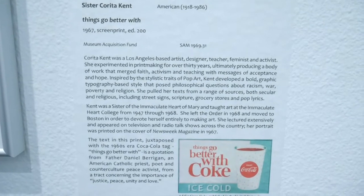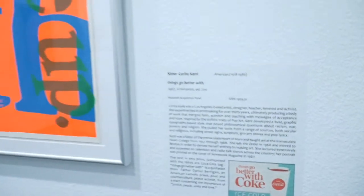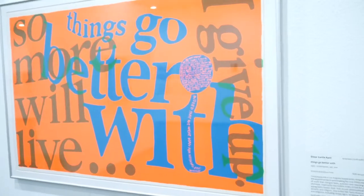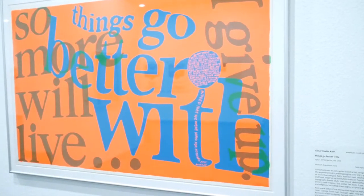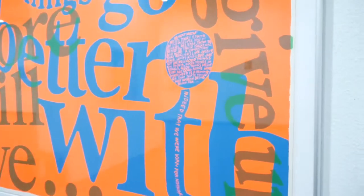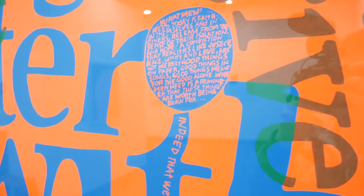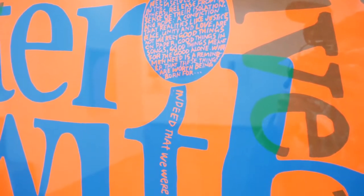Sister Portia Kent is one of my new favorite artists. Not only do I really enjoy her artwork, but her story is fascinating, too. She was well-recognized for her art at the time, but she's slowly been pushed to the background of pop art's history, while Andy Warhol has gained more popularity.